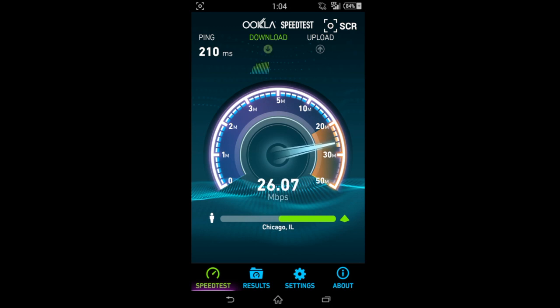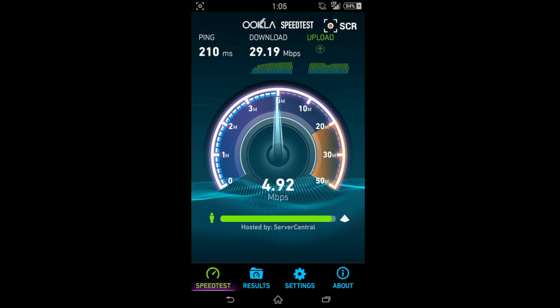This first speed test — ping not doing too well at 210 milliseconds, but the download looks like it's at 29 and the upload around 5 right now. Again, this is on LTE Straight Talk network and this is more towards the top speeds you can get. I don't get these in all areas; sometimes it drops down.